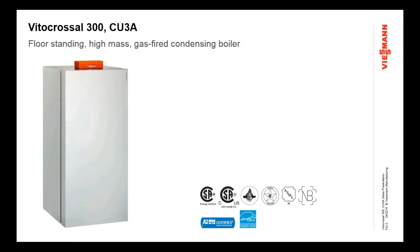The VitoCrossel 300 is a brand new addition to the Wiesman product offering, officially launched in the spring of 2015. It introduces a new product to the residential portfolio: a floor-standing high-mass gas-fired condensing boiler. It's really the first new floor-standing boiler that Wiesman has introduced into the marketplace in over 10 years, and we think it's a fantastic product with huge potential.